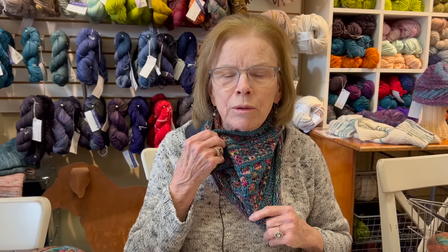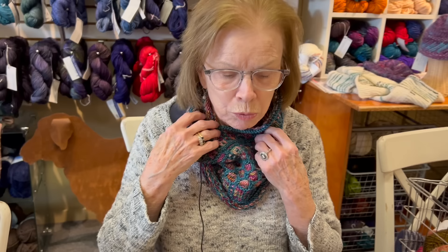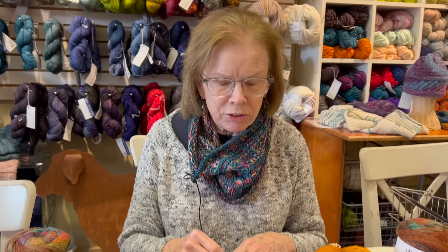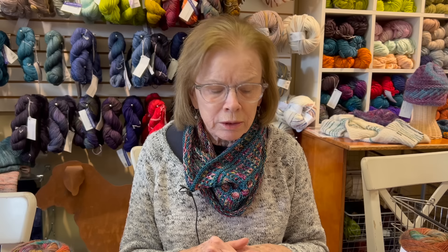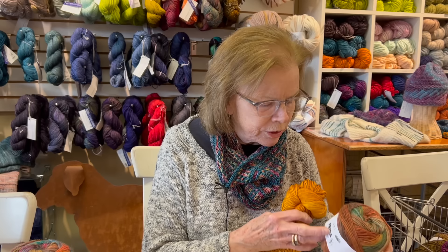We showed you last week the weekend cowl, and today I wanted to show you another cowl that is a little more colorful - that's what I'm wearing. It's called Stately Windows, and you can see it's just easy color work with slipped stitches. It's knit in the round on probably a size seven or eight needle, so it's a quick knit. We made up some kits that we thought would be really great.